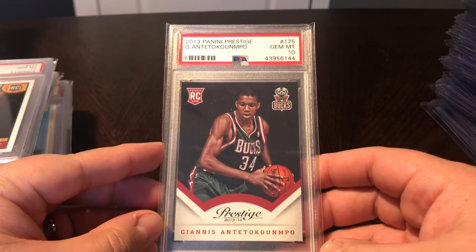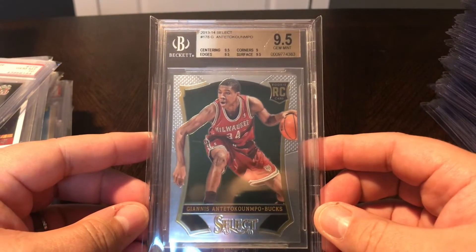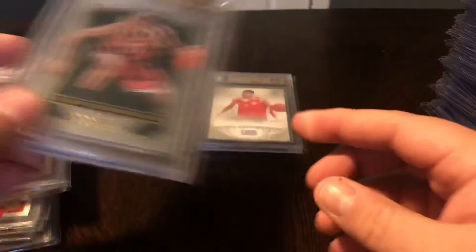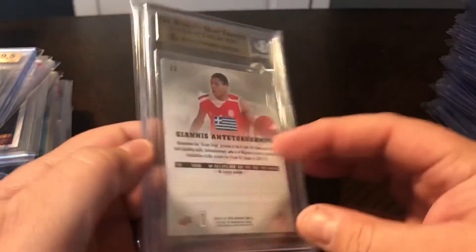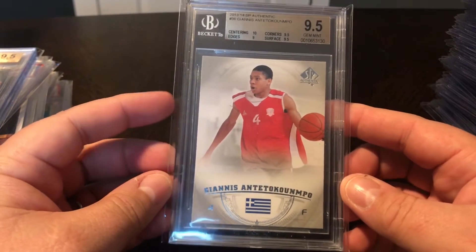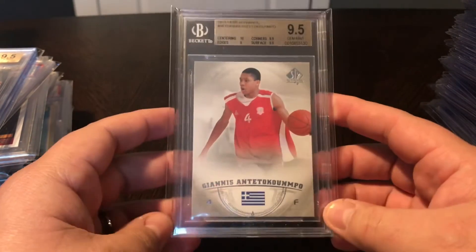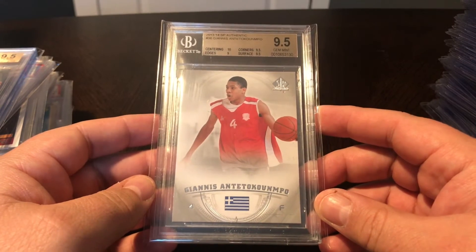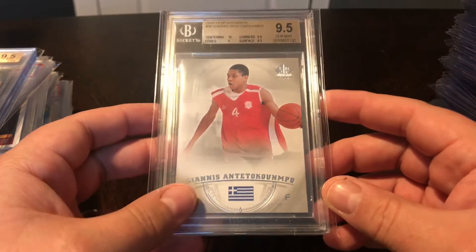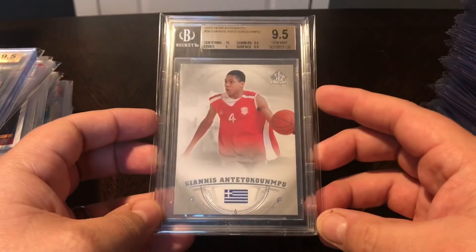2013 Panini Prestige Giannis PSA 10 - gorgeous looking card. Then in Beckett 9.5 slabs: the 2013 Select Giannis, 9.5. And the last pickup of the week - SP Authentic 2013 Giannis, 9.5 rookie card. I already had the Prizm rookie card as well in a 9.5. I wanted to get the rest of these base rookies. I don't get into super high-end base basketball cards - I just like the base rookies. I think these are only going to continue to go up. The guy's really young - like 24 years old - with a huge future. All of them were less than $100, so pretty excited to get those.